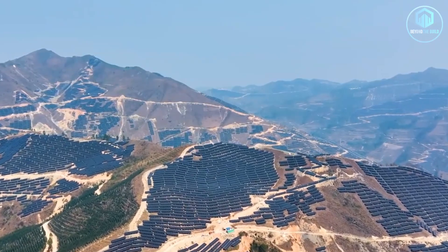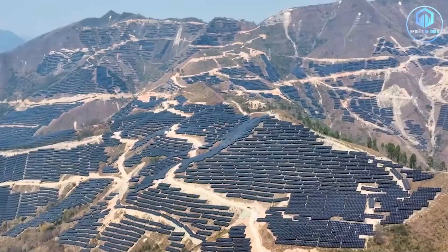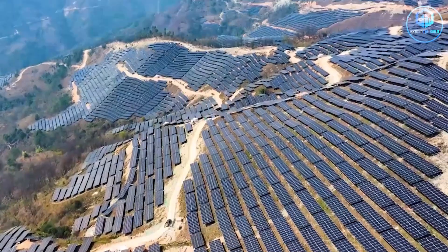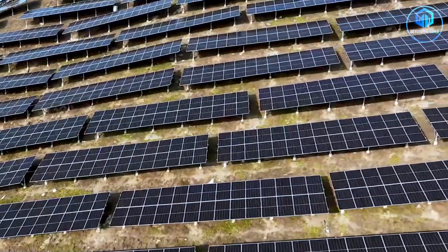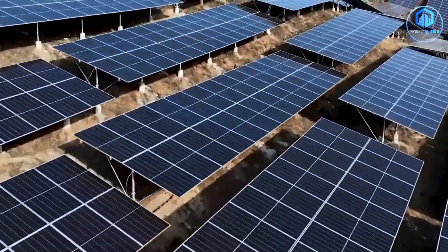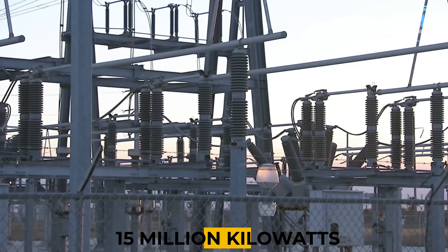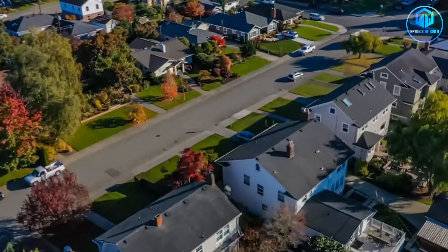Picture this. An entire mountain range in China has disappeared under solar panels. Not a hillside, not a valley. An entire mountain range stretching as far as your eyes can see, covered in millions of reflective blue squares that shimmer like an ocean made of glass. The Guizhou solar farm just hit 15 million kilowatts of output. That's enough electricity to power 7 million homes every single day.